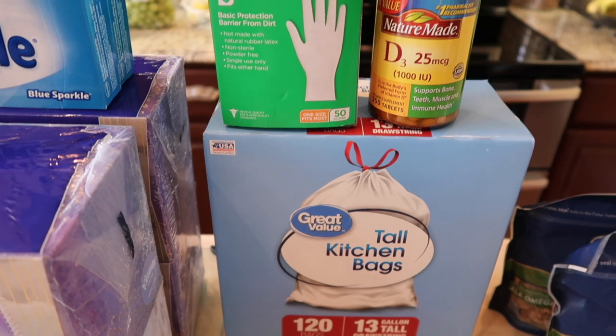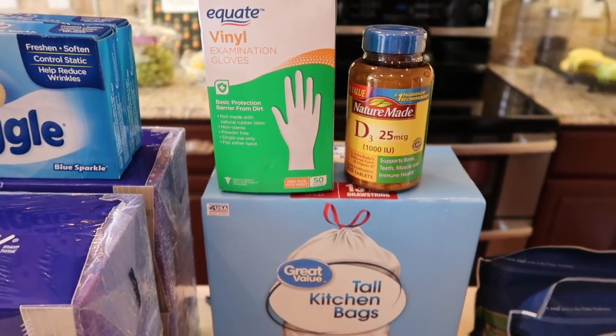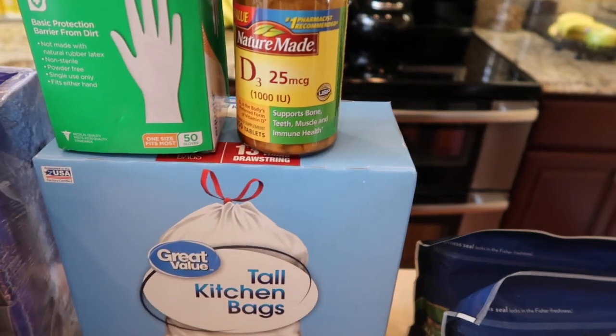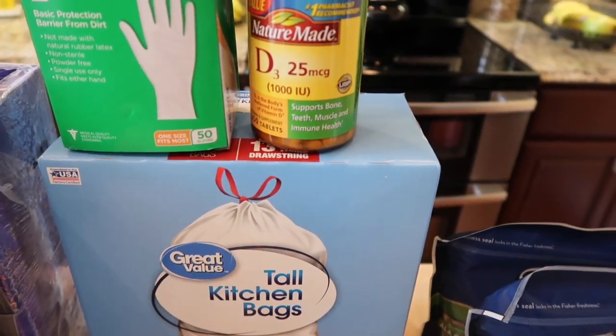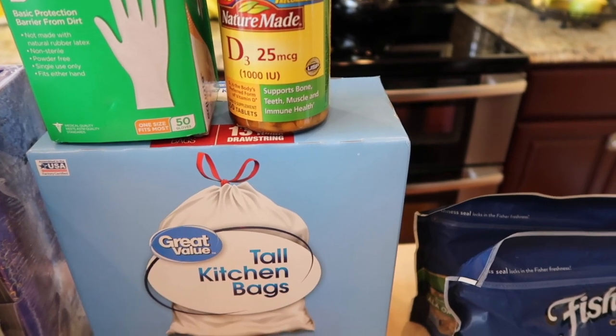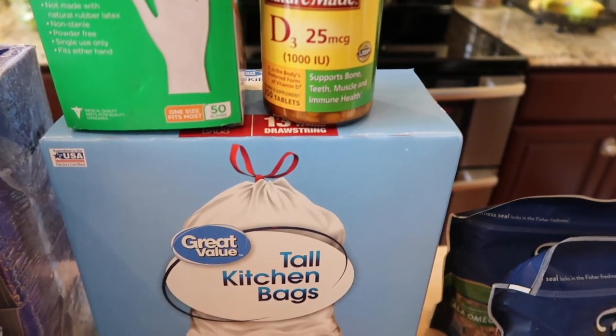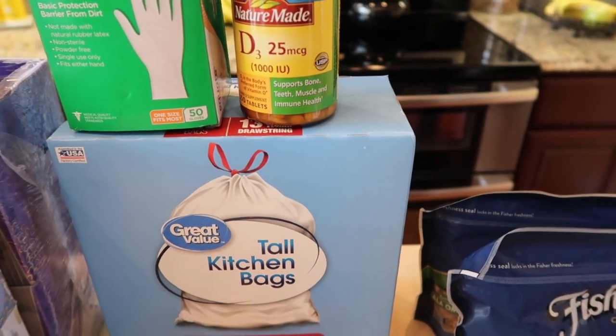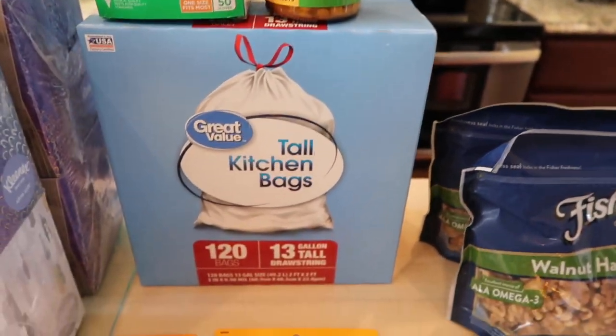I needed some more latex gloves to clean the bathrooms. I also thought I would need them to apply the topical chemo, but I'm finding I don't need them. I'm not taking this form of vitamin D — I've been taking another form, and the ones I take are chewable. These are probably not chewable, so it must be all they had.